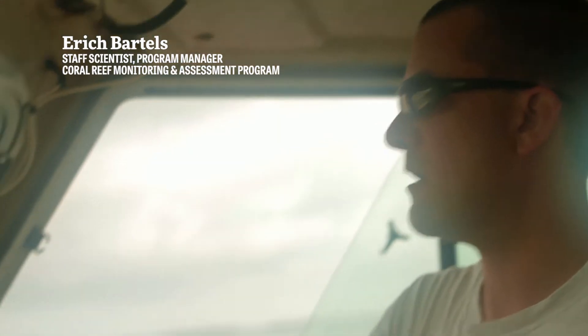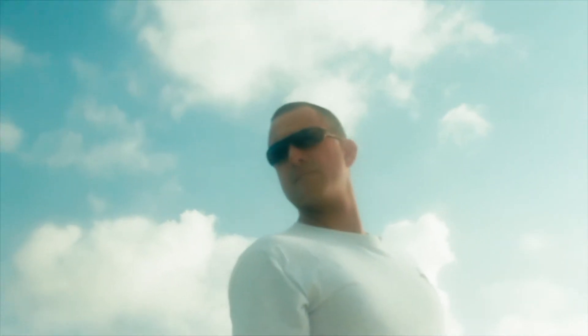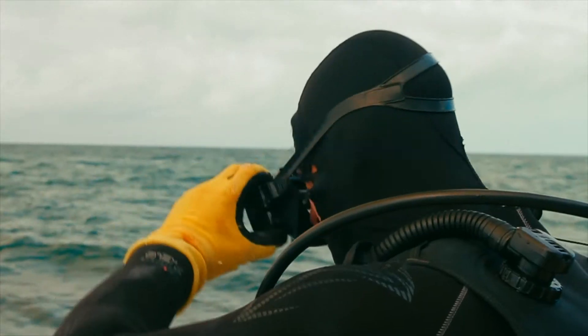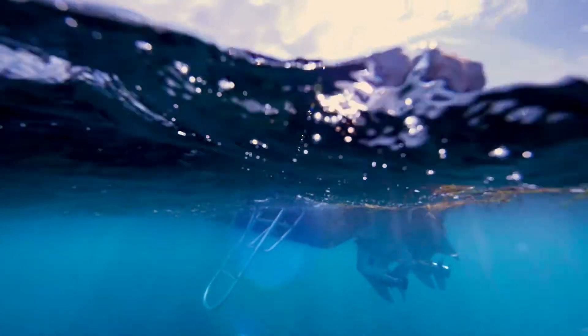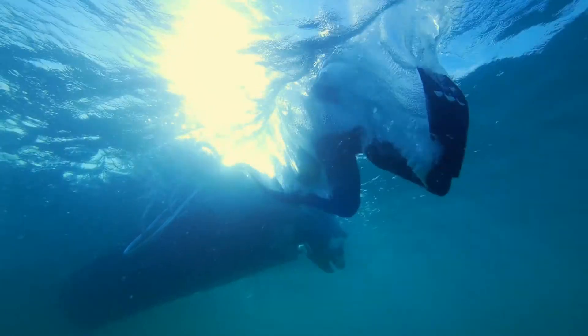Today we're going to go out to our underwater coral nursery. We're growing staghorn coral. What we do is we take small clippings of this coral and we grow it in a couple of different methods underwater, where we've got over 13,000 corals in our nursery. And we're putting thousands of those corals back out on the reef every year.